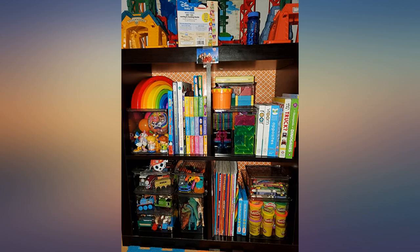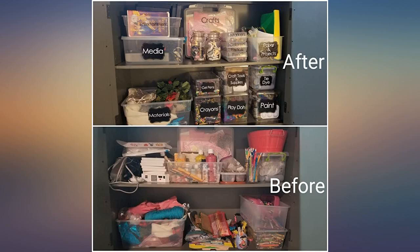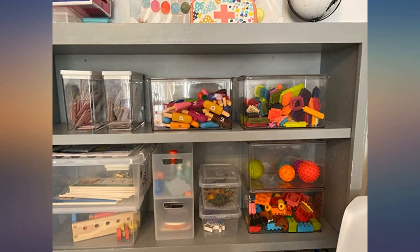The lids are attached and the containers stack nicely. Best of all, they are clear and I can see the contents at a glance without having to root through boxes.